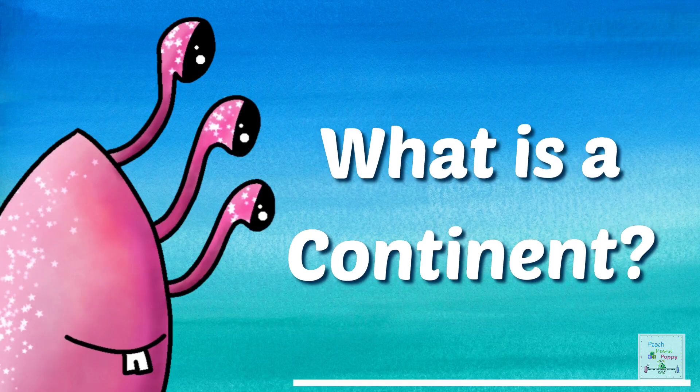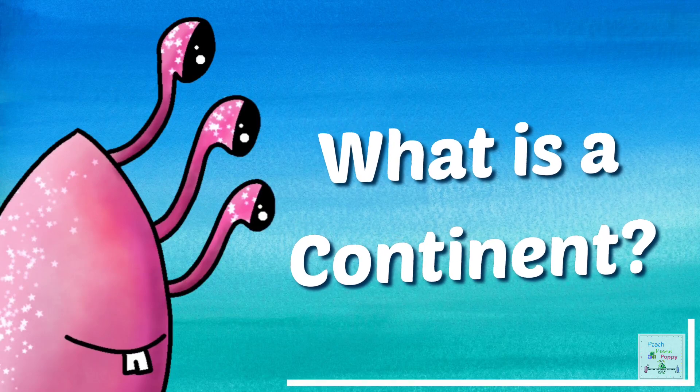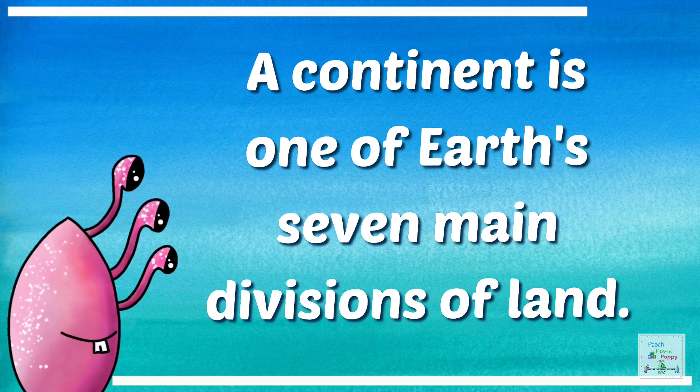So, what is a continent? A continent is one of Earth's seven main divisions of land.